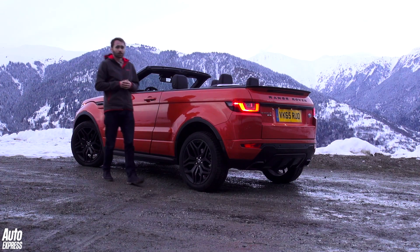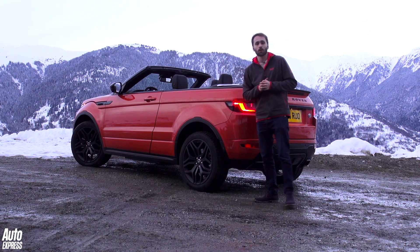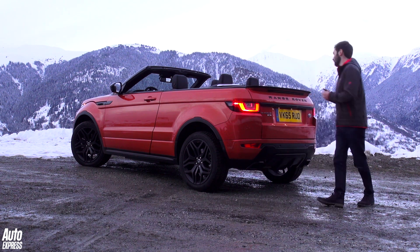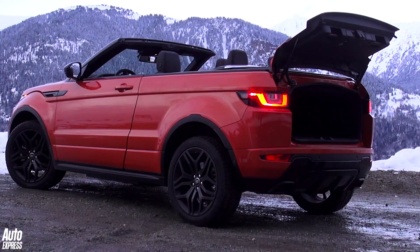What's also been affected in the switch from hardtop to convertible is practicality. The Evoque now only seats four people rather than five, as the middle seat has made way for the hood folding mechanism. A bigger problem still is the boot capacity, which shrinks to just 251 litres and is only accessible through a small letterbox-style opening.